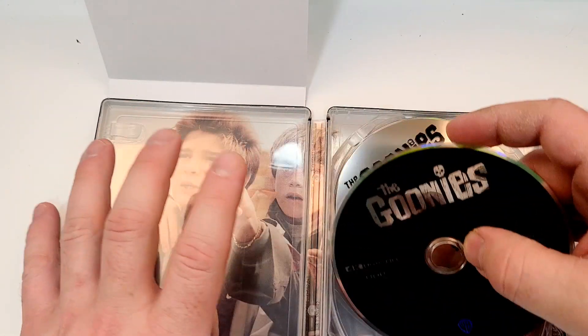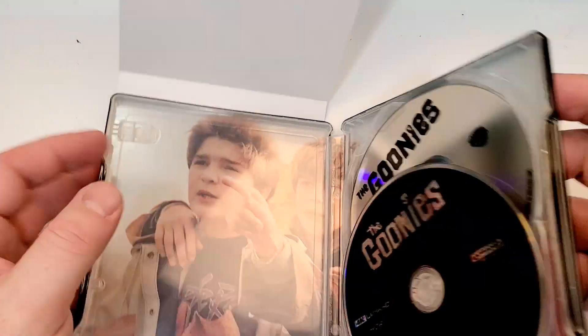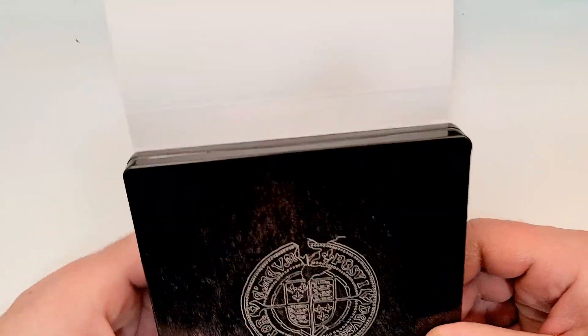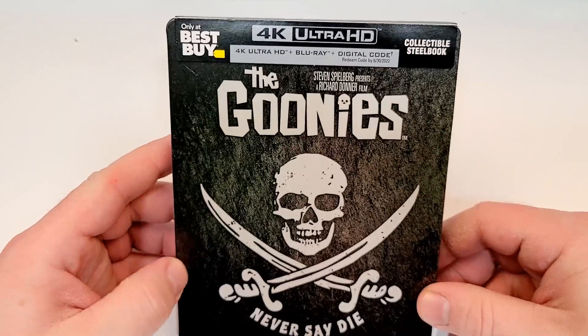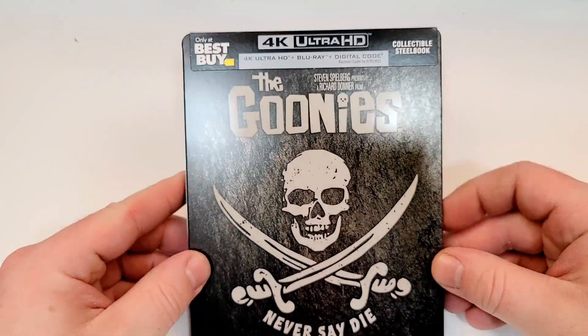I do love this movie. If you haven't seen it, it's definitely one to watch. It's fairly family friendly. And as an adult re-watch — I've watched it as an adult — just some things don't make a lot of sense, but when you're a kid, none of that really matters. Love the movie, though.